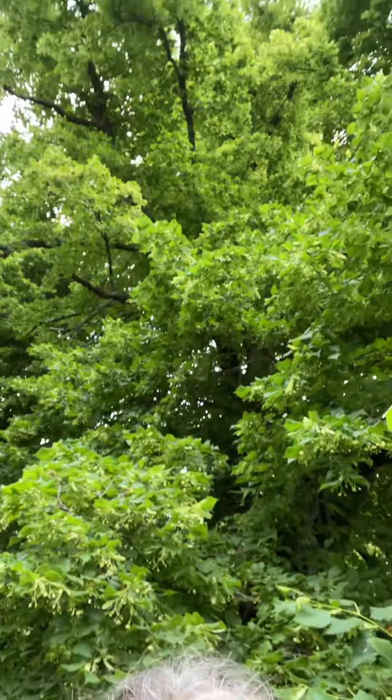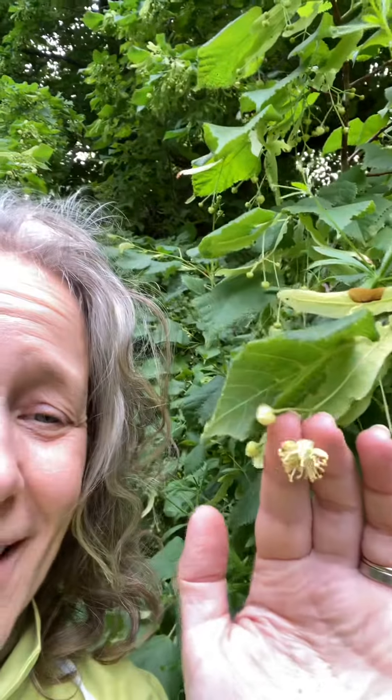I'm stood beneath, or next to, a giant ancient lime tree. And this isn't the limes that you put in your cocktails. This is linden, or the native lime.